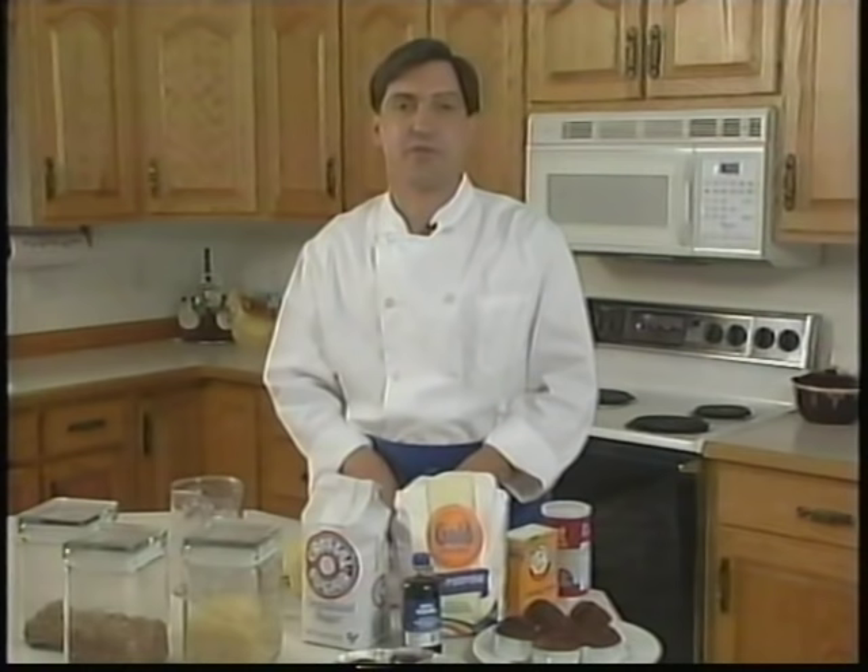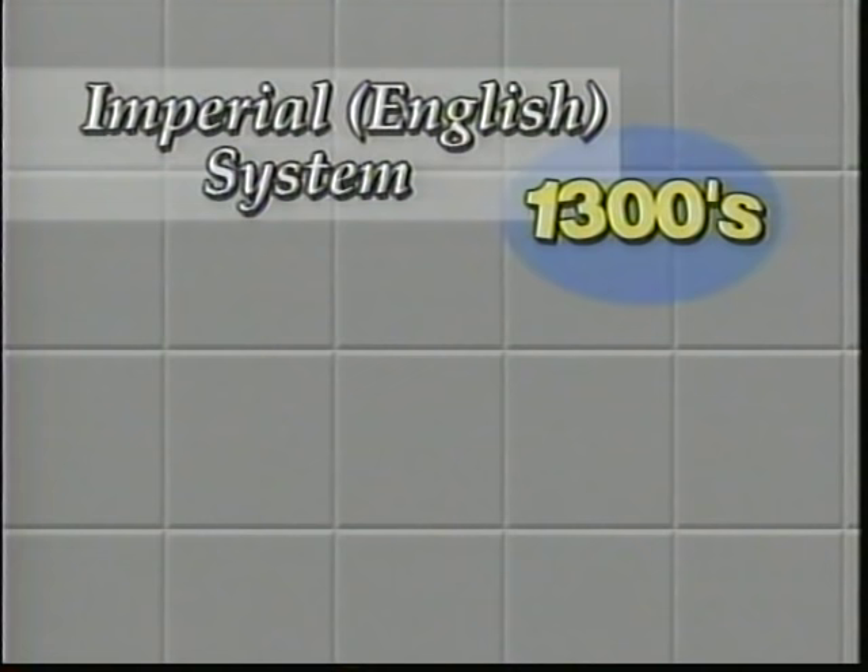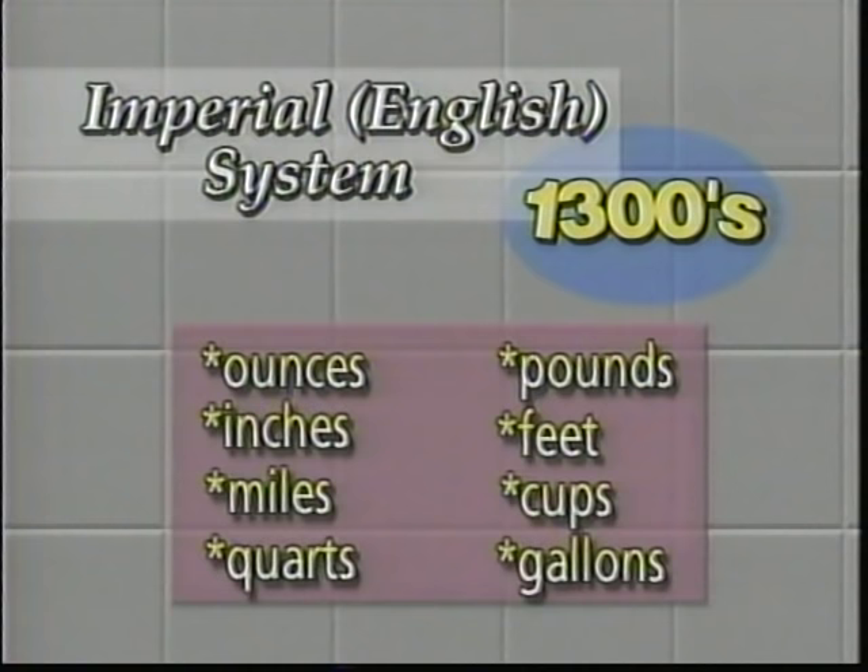Measurements at one point in history were not precise. A measuring system needed to be invented — and it was. In the 1300s, the imperial system, also known as the English system, was created in Britain. This is a system of weights and measures that uses specific calibrated units such as ounces, inches, pounds, quarts, and gallons — the ones we still use today.